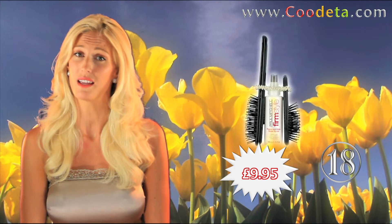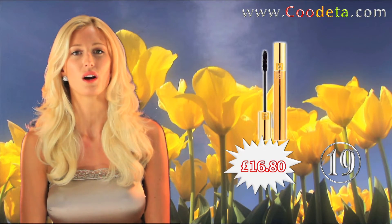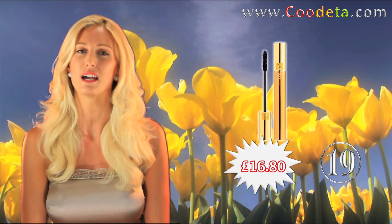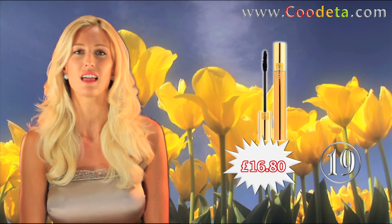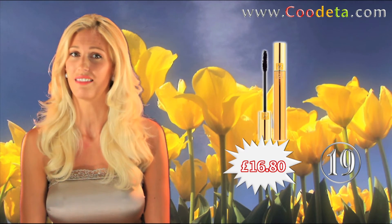My favourite this week is at deal number 19, Yves Saint Laurent Luxurious Mascara for a False Lash Effect. Adds triple volume and definition without making your lashes clumpy and dull. It gives a thick, luxurious and glamorous look — and we all need that.